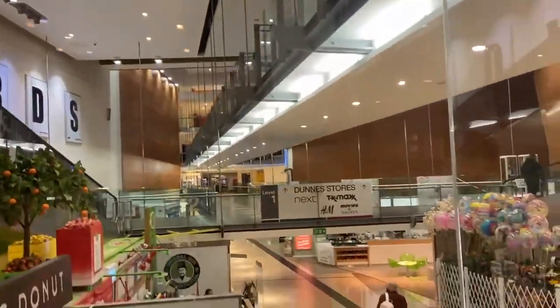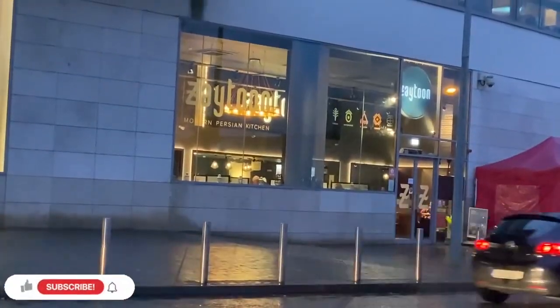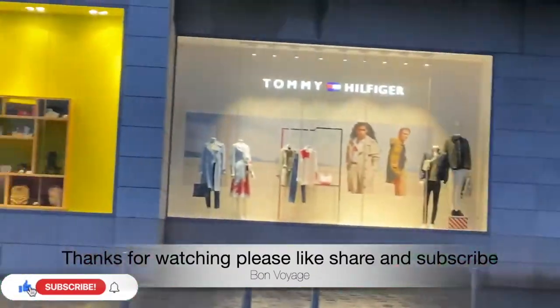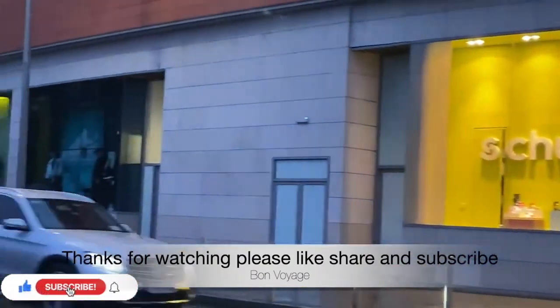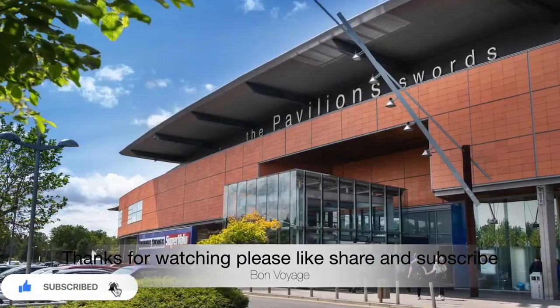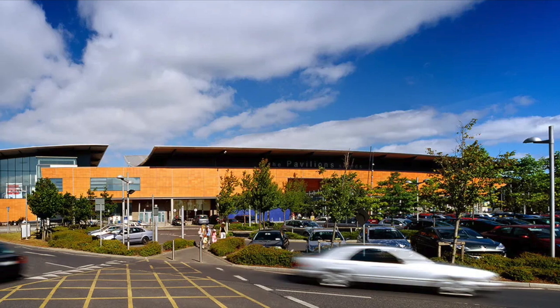You won't have to worry about finding a spot. Whether you're driving, taking public transport, or cycling, the centre is easily accessible, making it a convenient choice for all — whether you're a local or just visiting Dublin.